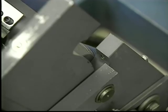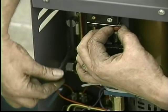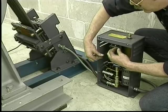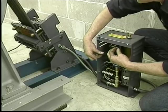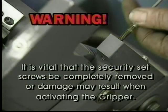If the arm does not move, the security screws may then be totally removed and stored in the pumping unit. If it is necessary to operate the manual pump, twist and pull up on the top of the valve stem while pulling up, and operate the hand pump until it catches and moves the shaft away from the set screws. These set screws may then be removed and stored in the pumping unit. It is vital that the security set screws be completely removed, or damage may result when activating the gripper.